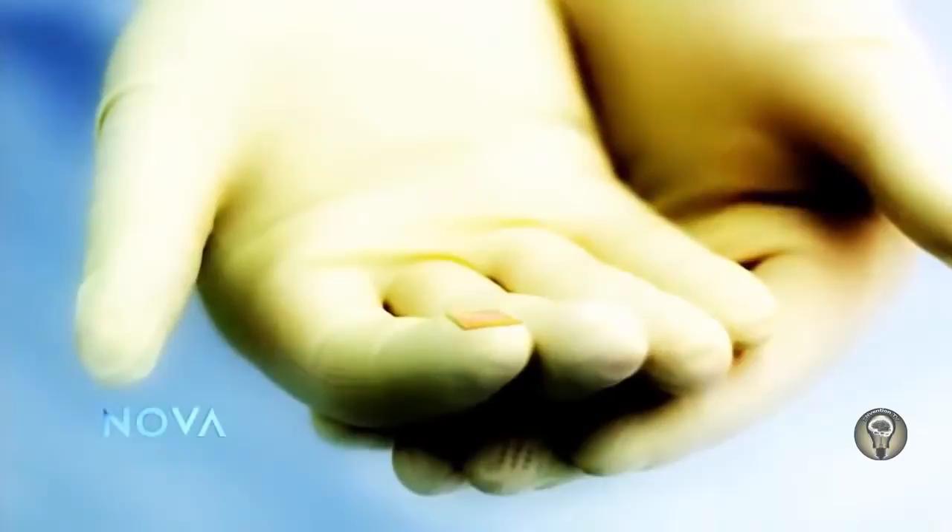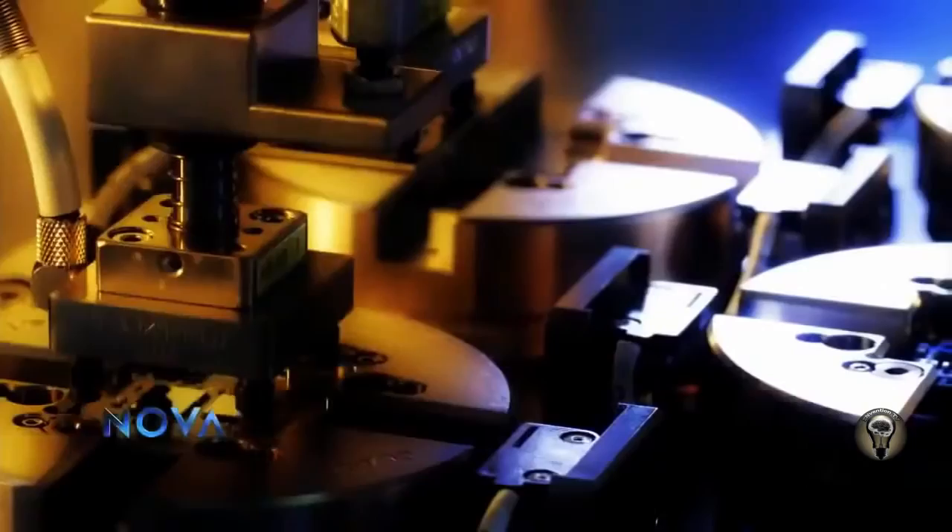A billion switches on a one-inch chip. One of the founders of Intel, Gordon Moore, predicted in the '60s that the size of transistors would shrink by half every two years, each time doubling the number that could be squeezed onto a single chip. Known as Moore's Law, it has proved incredibly accurate. But now, 50 years later, Moore's Law may finally be running out of steam — transistors are about as small as they can get.